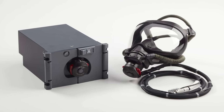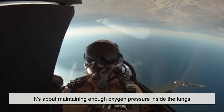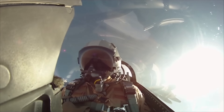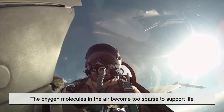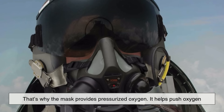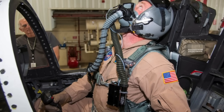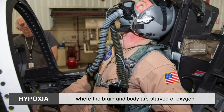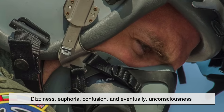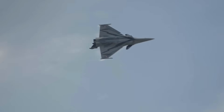But oxygen supply is only part of the story. At high altitudes, it's not just about breathing — it's about maintaining enough oxygen pressure inside the lungs to allow the body to function properly. When a fighter jet climbs fast, the air pressure outside drops dramatically, and the oxygen molecules in the air become too sparse to support life. That's why the mask provides pressurized oxygen, helping push oxygen into the lungs even when outside air pressure is extremely low. This prevents a condition called hypoxia, where the brain and body are starved of oxygen. Symptoms include dizziness, euphoria, confusion, and eventually unconsciousness — a deadly situation for anyone controlling a supersonic aircraft.